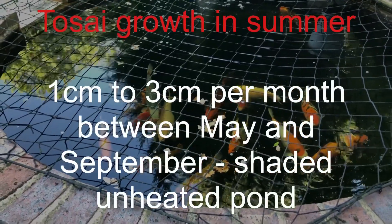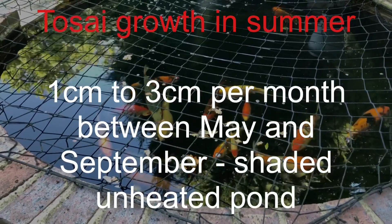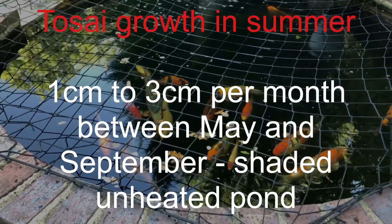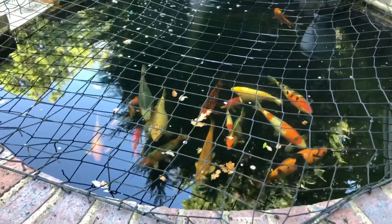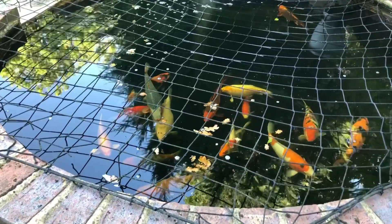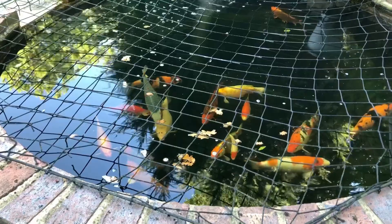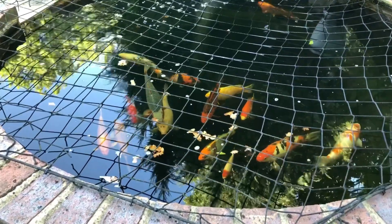The conclusion is we can see growth of between one centimeter and three centimeters per month in the summer months. My pond is a bit shaded and it's not heated, so it doesn't get as hot as some ponds do, but I think that's fairly representative of the sort of growth that an average pond might see in the summer months. I hope that's been useful - I look forward to the next video.